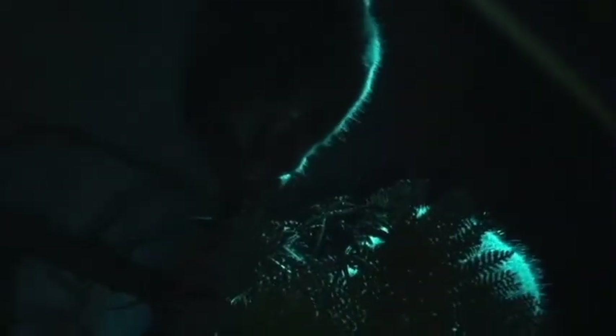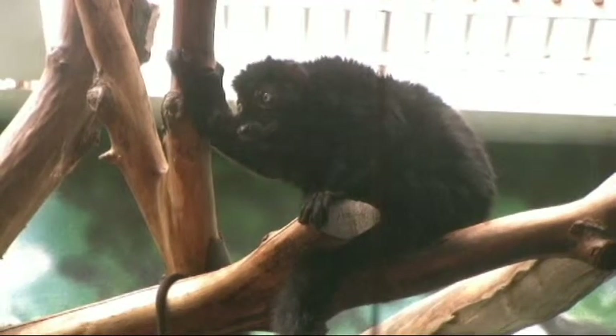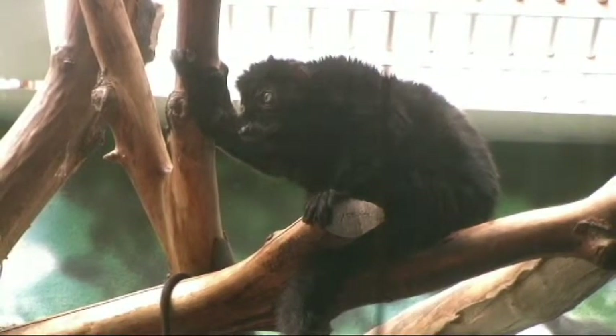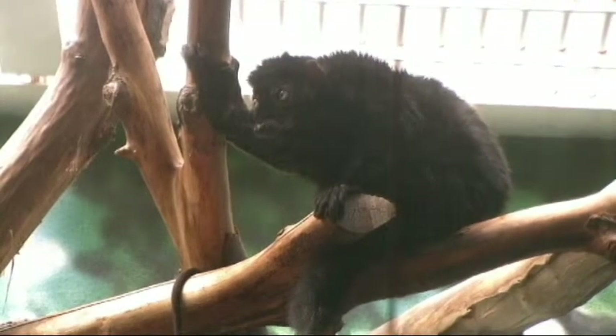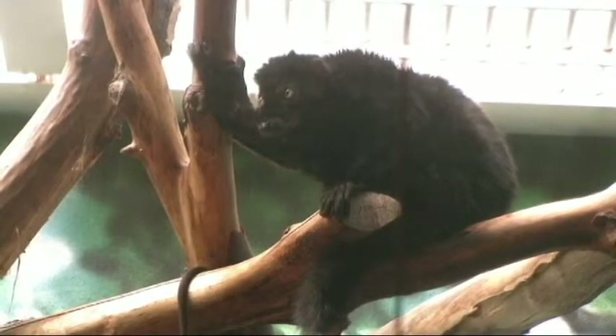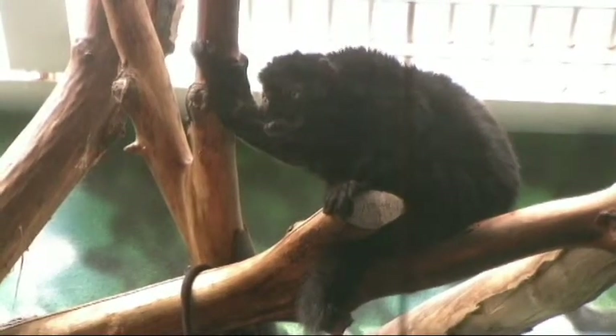A second group of prosimians, known as the Omomyids, evolved later from the Adapids. Most genera are known from North America, but they also are known from Europe and Asia. All lineages became extinct, except for the one which would lead to the modern Tarsier. Omomyids seem to be slightly more closely related to the more advanced anthropoid primates than lemurs and lorises, because of a number of traits, such as a greater bony protection around the eye.